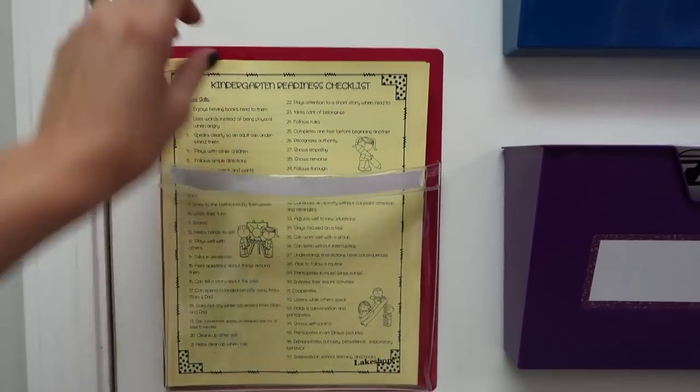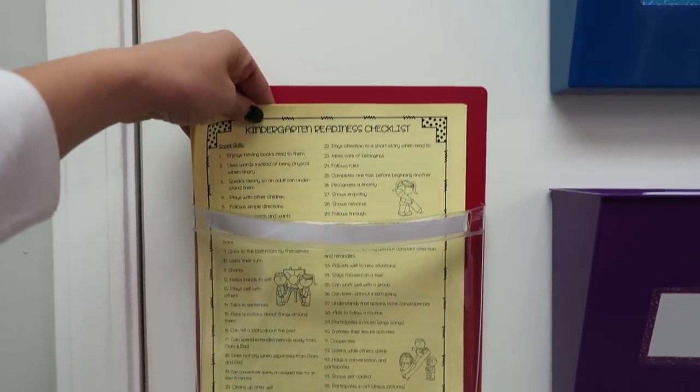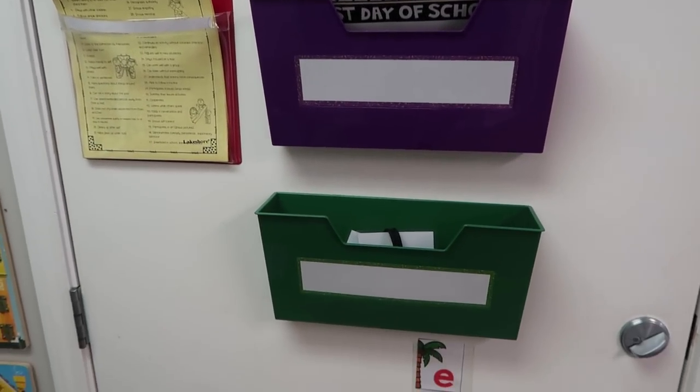I also have a set of Lakeshore Learning's magnetic folders that I keep to the left of these. I really love that they are magnetic — it gives me options for my doors, and they are really strong and durable. I don't ever have to worry about them falling off the door when it closes. It's a great way to use that door space that might not have been used before.